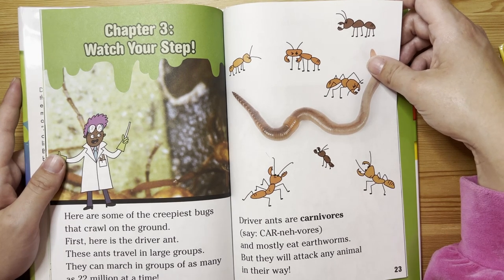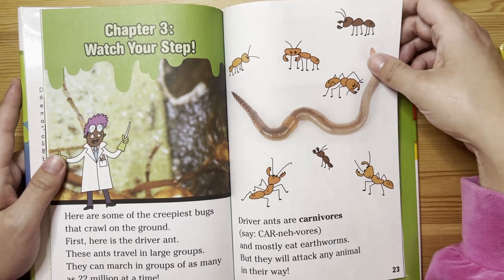They can march in groups of as many as 22 million at a time. Driver ants are carnivores and mostly eat earthworms. But they will attack any animal in their way.